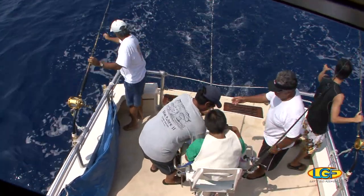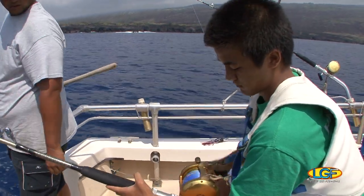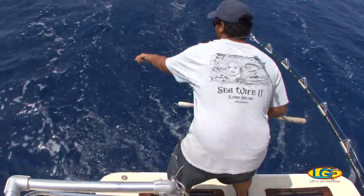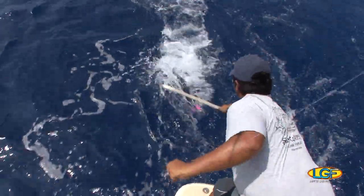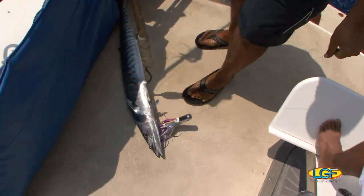There we go, fish on! Jordan, how was your first ono? Yeah — first one. Good.